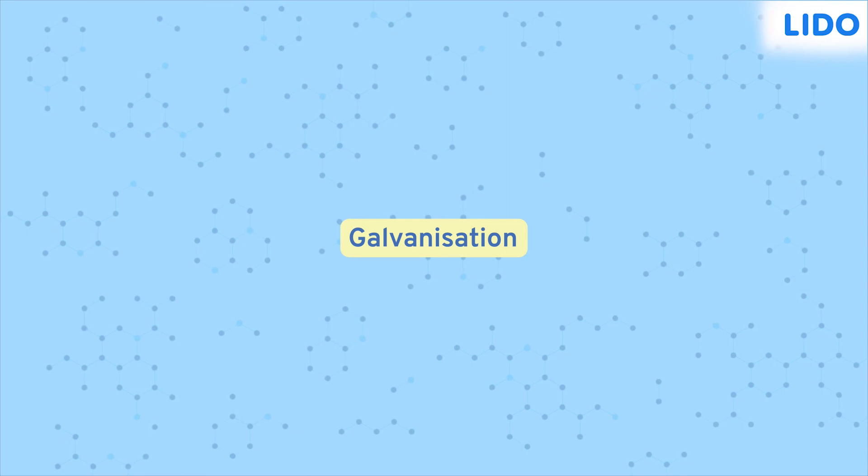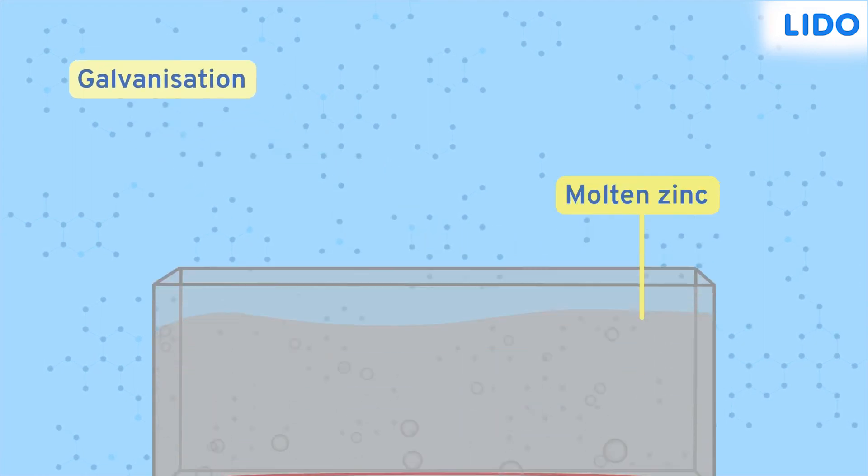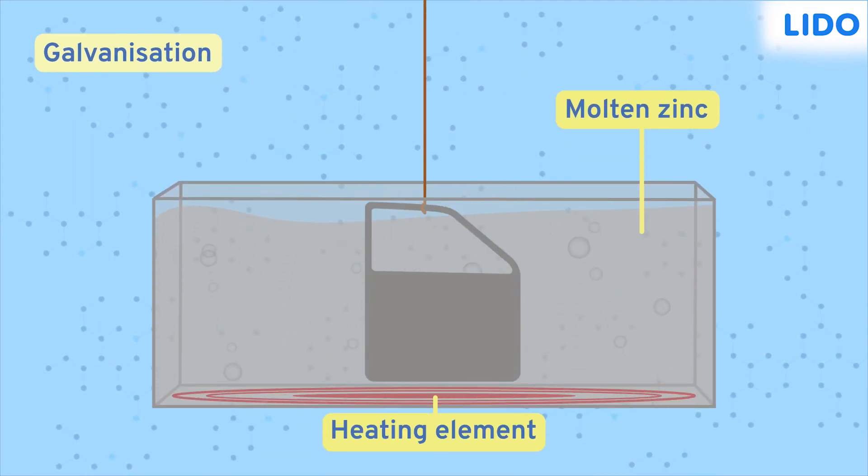Another method that keeps objects from rusting is galvanization. In this method, a coat of molten zinc is applied to an iron object. This can be done by dipping the object in molten zinc. After this, the object becomes rust resistant. Why zinc? Because zinc itself is rust resistant. So do you have an iron object that you want to keep from rusting? Well then, you better do something about it!